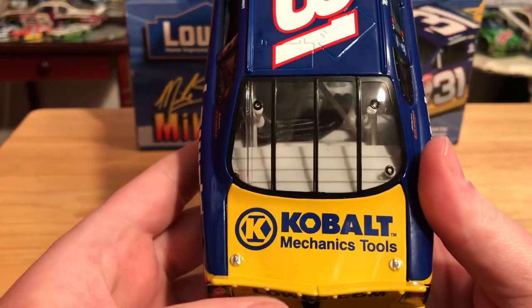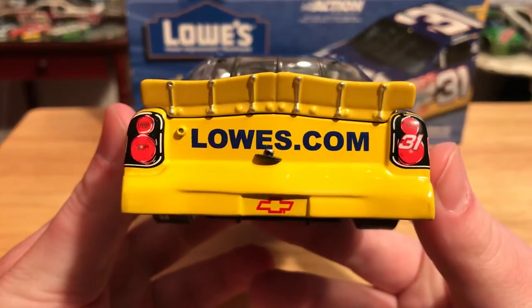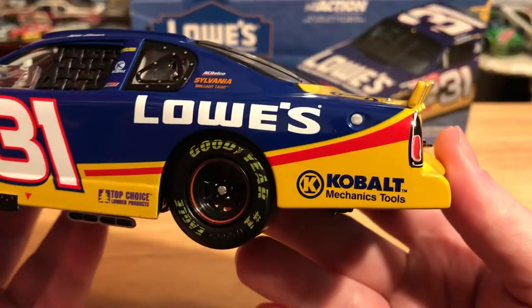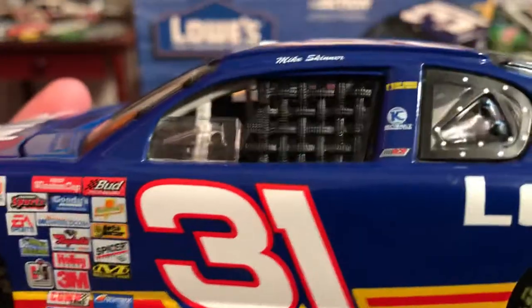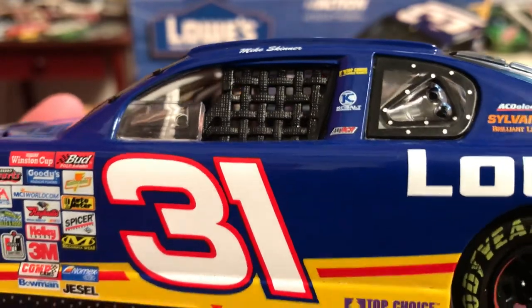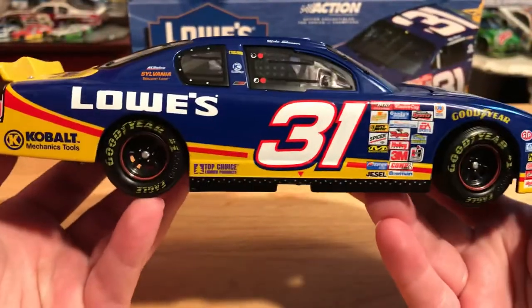We have Cobalt Mechanic Tools on the deck lid. The deck lid does open and there's our beautiful fuel cell in all of its glory. On the back we have Lowe's.com, 31, and the Chevrolet bowtie. The other side is pretty much the same as the left, looking really nice.